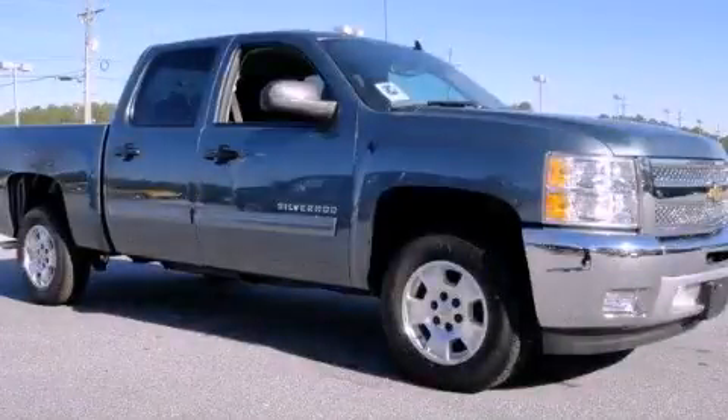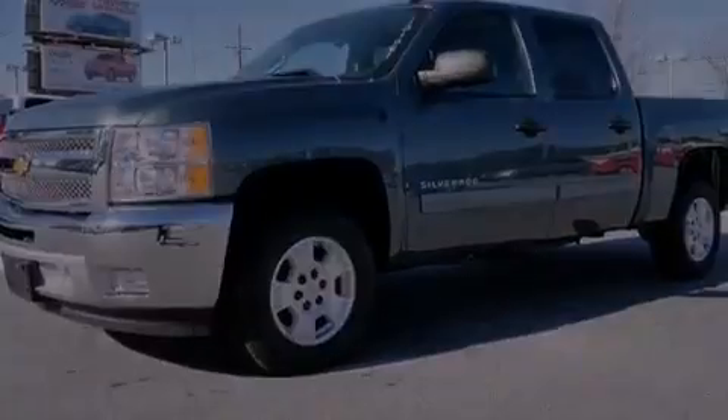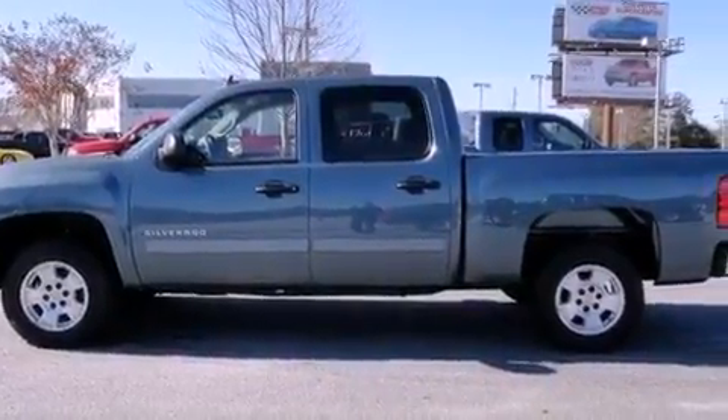This is a brand new 2012 Chevrolet Silverado, made for the job site, the trail, and the town. It has a 5.3 liter 8-cylinder engine and a 4-speed automatic transmission.